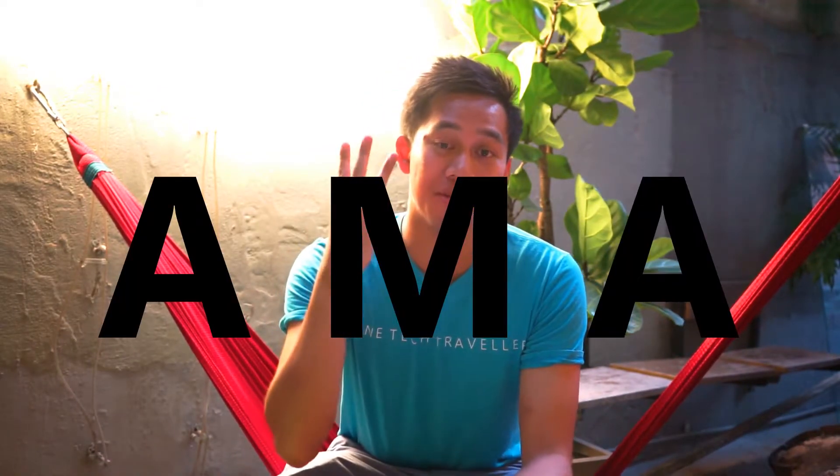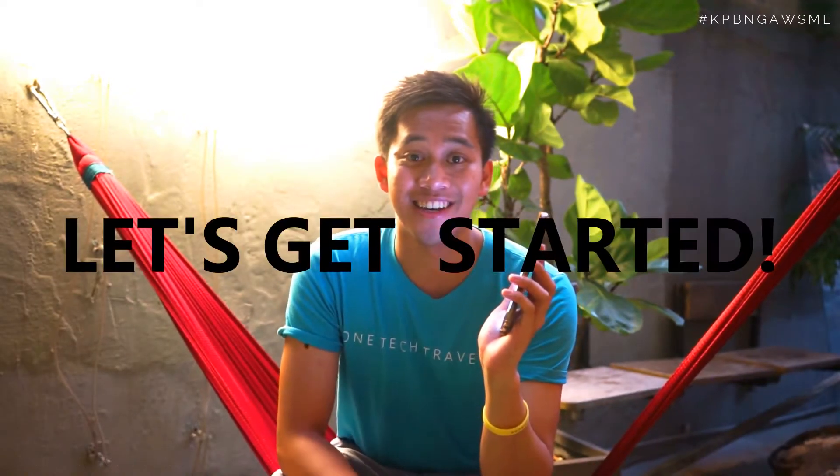What's up guys? I'm OneTechTraveler here and you're joining me in AMA number three where I answer your questions around my trip, travel, lifestyle and tech. This week I'm chilling here at WonTownMean in Prince Edward Hong Kong and I'm gonna get started and answer the five questions that you guys have sent me this week on my phone. So let's get started.